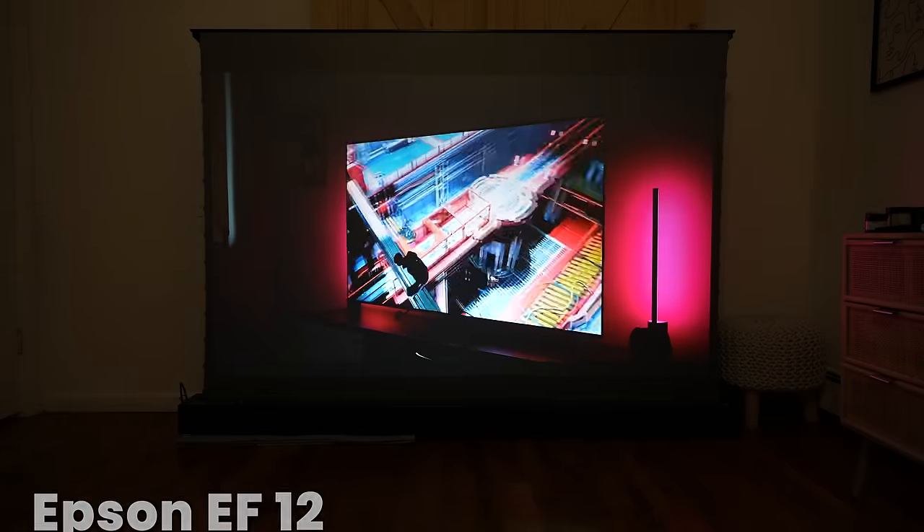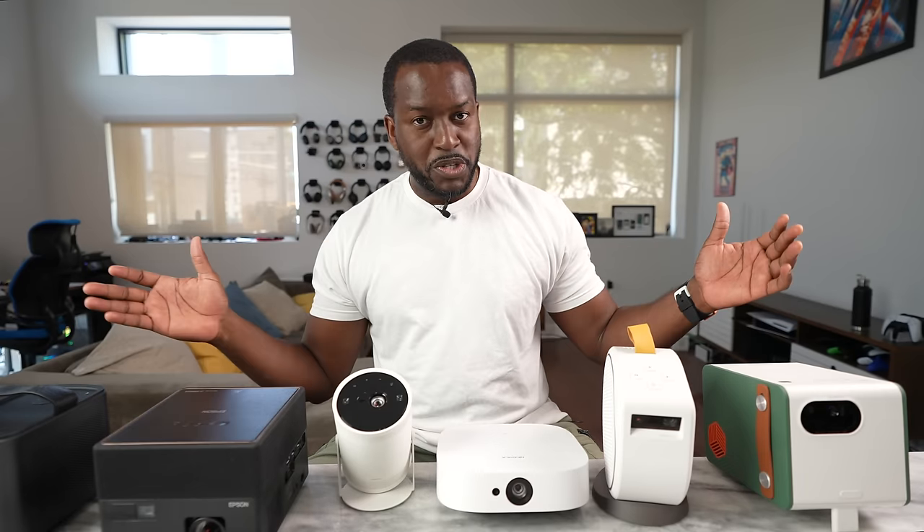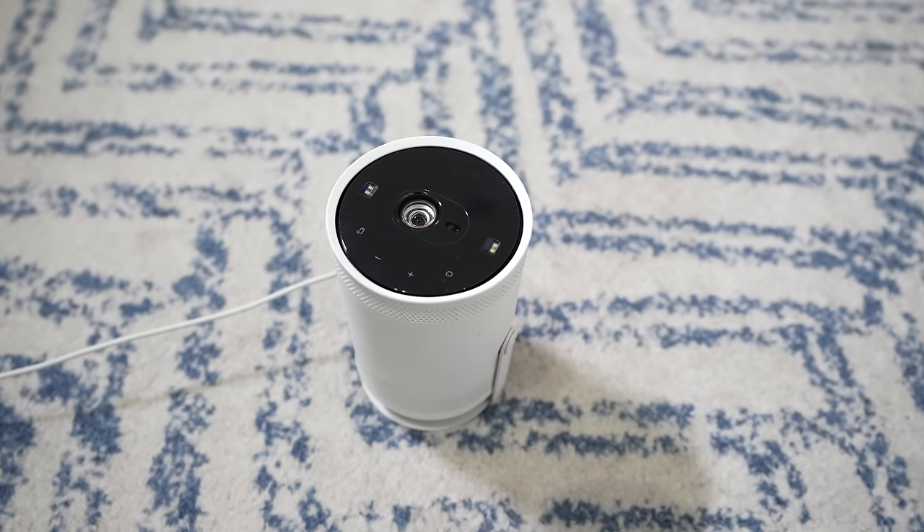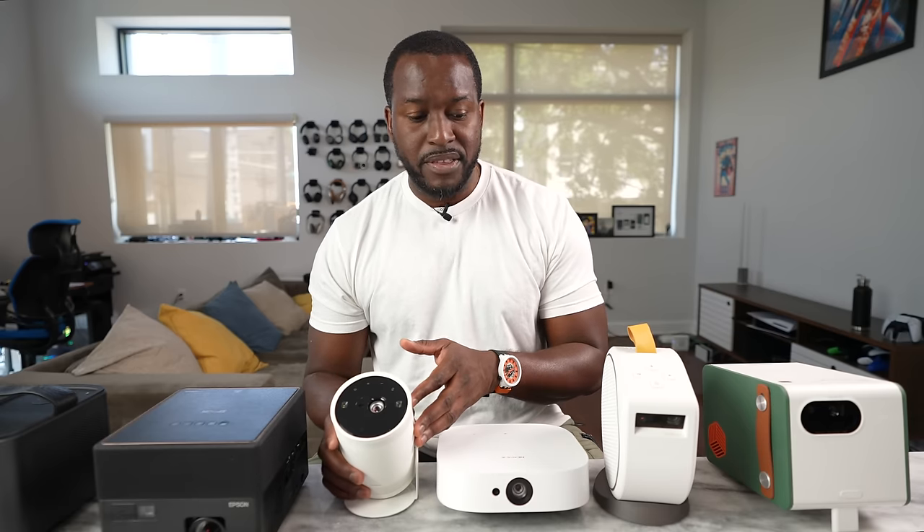Now, audio quality — we do have speakers built into all of them, so where do they stand? I could give you samples, but honestly it's just best for you to see which one stacks up in terms of audio quality. Samsung is lowest — it does have a small speaker and a smaller form factor. It can get loud, but it definitely gets muddled after that.